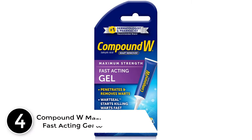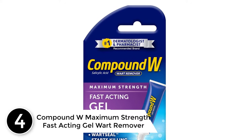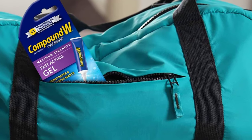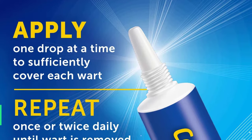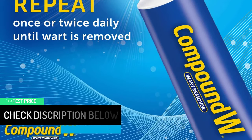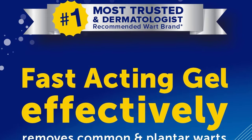At number 4: Compound W Maximum Strength Fast-Acting Gel Wart Remover. Compound W's Maximum Strength Fast-Acting Gel is formulated with 17% salicylic acid and works instantly to remove warts, which is why we chose it as our top pick. Not only is this product affordable, but it's also a dermatologist-recommended product. It's easy to use thanks to its handy no-drip tube applicator that can be used by adults and kids over the age of 3, making this a household staple. It typically takes weeks of daily use to completely get rid of the wart with this treatment, so you need to be patient and consistent.